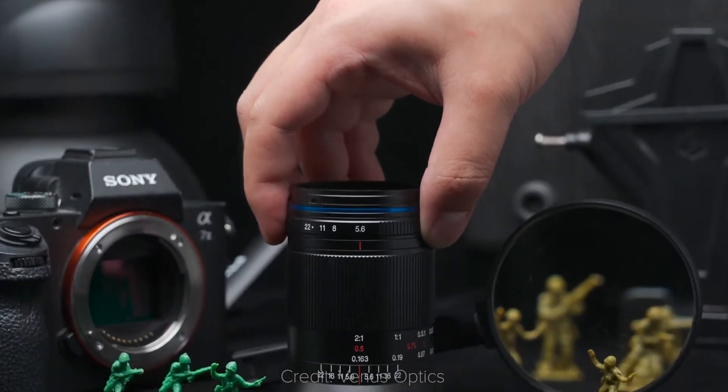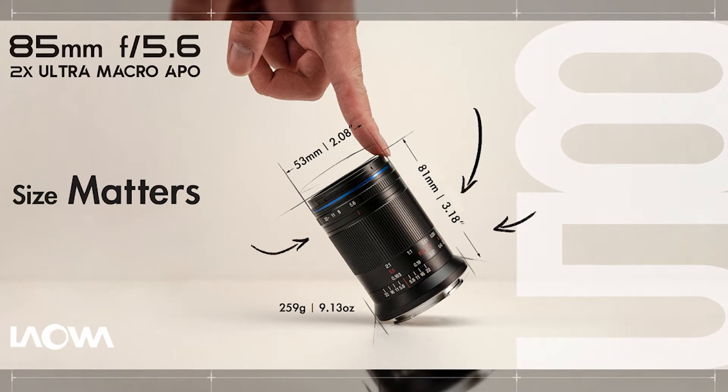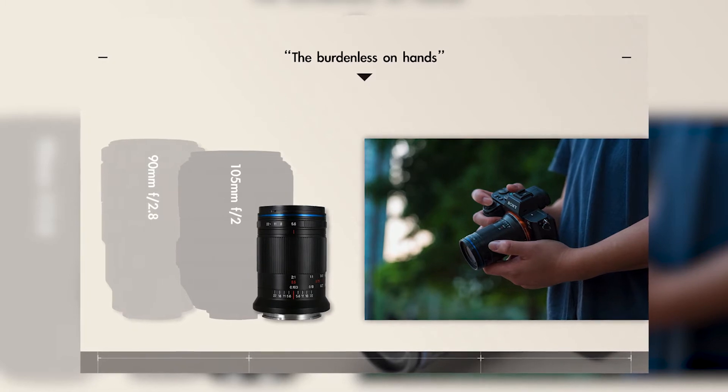This is the smallest 2x macro lens for full frame cameras. It's just a bit more than 8cm tall, and it's incredibly light, weighing only 259g, which is around half the weight of macro lenses with a similar focal length.